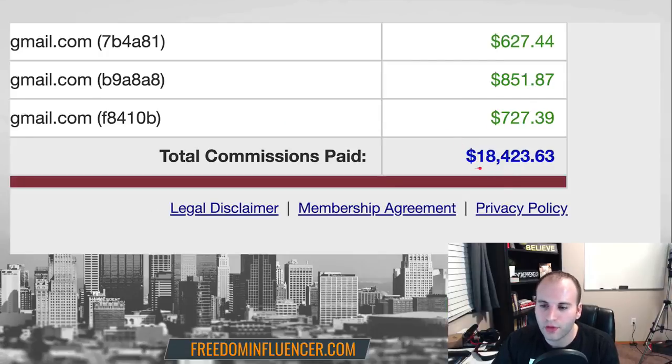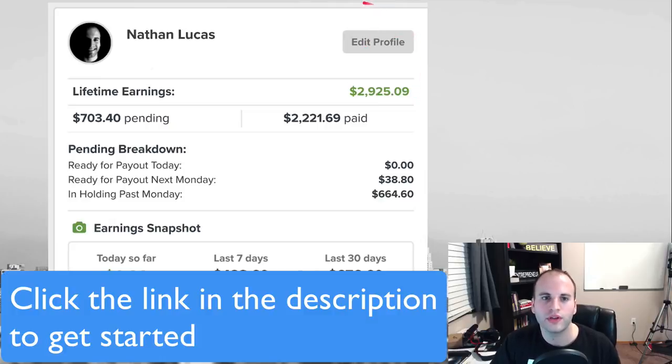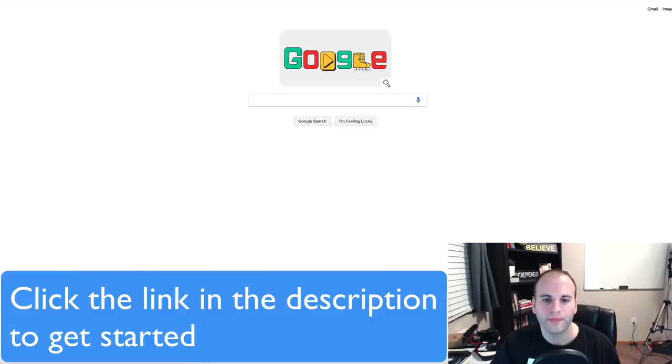Affiliate marketing is how I made all that money, and you can make a full-time income doing this. If you want to learn how to make a full-time income from home, go down to the description and click the first link — it'll say 'my number one recommendation for making money online.' On the other side of that link is the number one way I recommend you start making money online if you're serious.